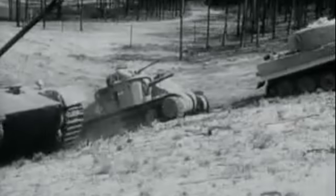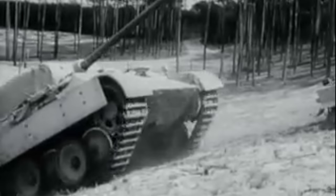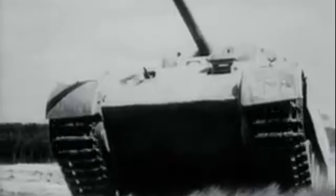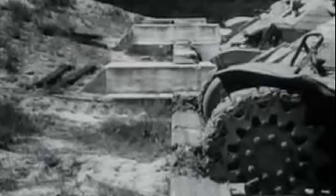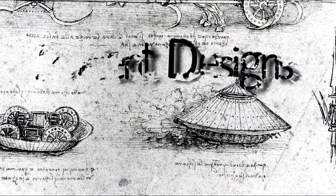Throughout the decades of tank production, there have been many nicknames given to the vehicles in service. These commonly take the form of animals such as the Tiger, Panther, and even the Hedgehog. In today's video though, we won't be discussing any of those machines — we'll be discussing a tank which got its name from my favorite amphibian. Sit back and relax as I tell you the story of the Matilda Frog.